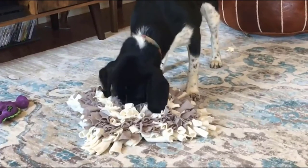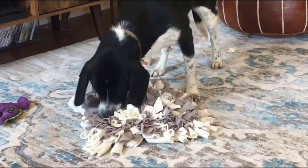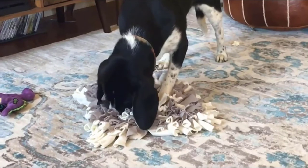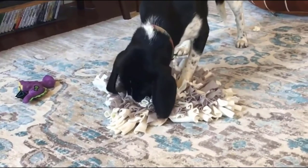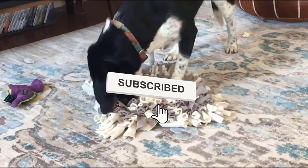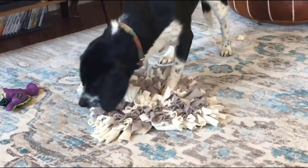Still haven't found a snuffle mat for your dog that meets your needs? Well, keep watching because we have more lined up for you. Meanwhile, if this is your first time visiting our channel, be sure to like the video, subscribe to our channel, and hit the bell icon to receive notifications of our next videos.